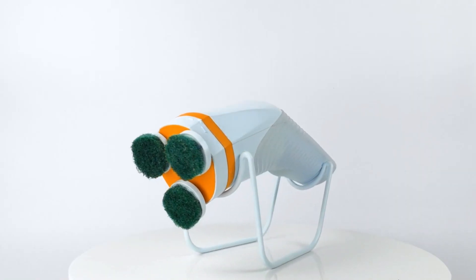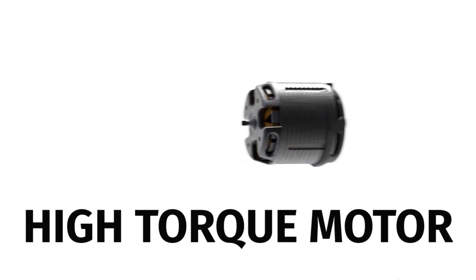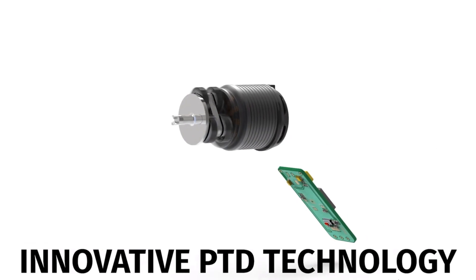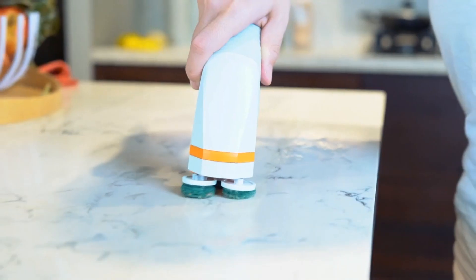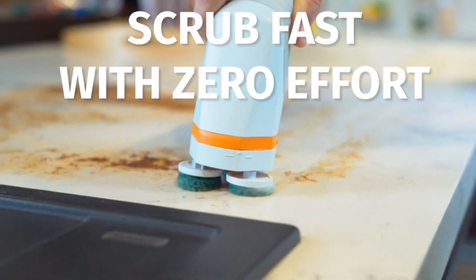In a compact body, we managed to house a high-torque motor so you never lose power scrubbing tough jobs. Our innovative PTD technology distributes the motor's power evenly to three scrubbers, while allowing them to rotate in opposite directions. And that powerful opposite rotation is exactly what helps you scrub super fast with zero effort.